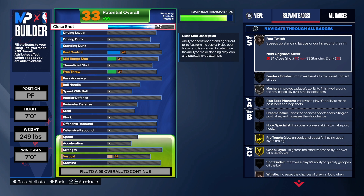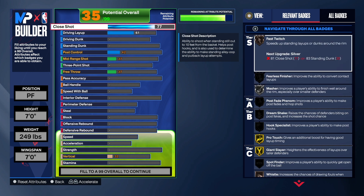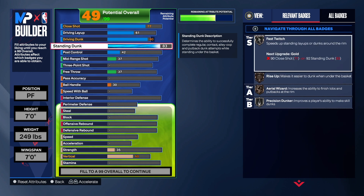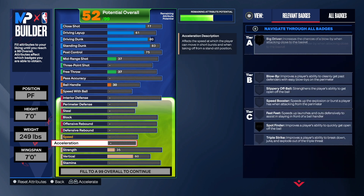For the finishing on this build we're going with a 77 close shot. This is my first time doing it this way with the layup a little bit lower, but it does allow you to get some good close-out on this build so when you get to the rim you won't have any problems. We're doing a 61 layup, and I did a 60 and an 80 on the driving dunk, and an 83 on the standing dunk, and we added some post control — so the finishing is really, really good.